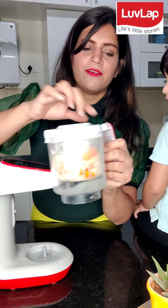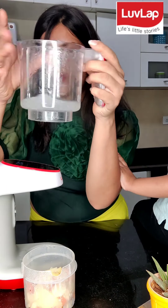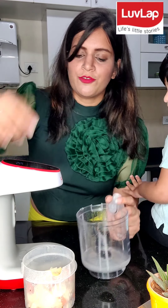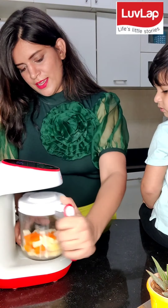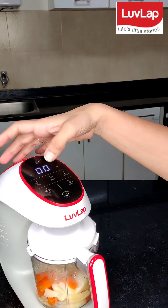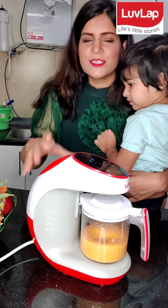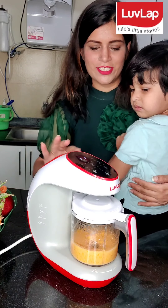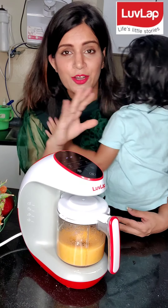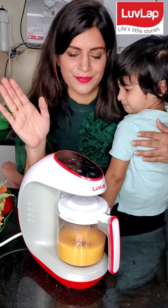And our veggies are steamed. Now it has water in the container. You can use this water for blending. And just blend it. I will put it in auto function. And this is why I really love the auto function — it will run and I can relax. I can do some other work.